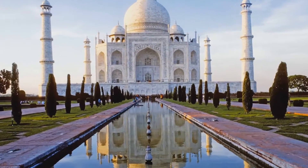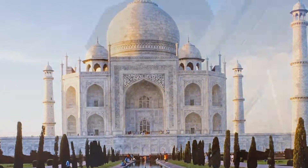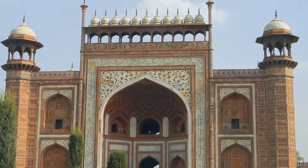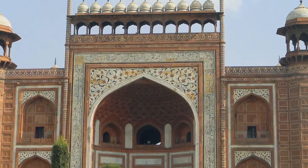The Taj Mahal, a white marble mausoleum located in India, is regarded by many as the finest example of Mughal architecture and the jewel of Muslim art in India. Begun in 1632, it took more than 20 years to complete and has stood for almost 500 years.